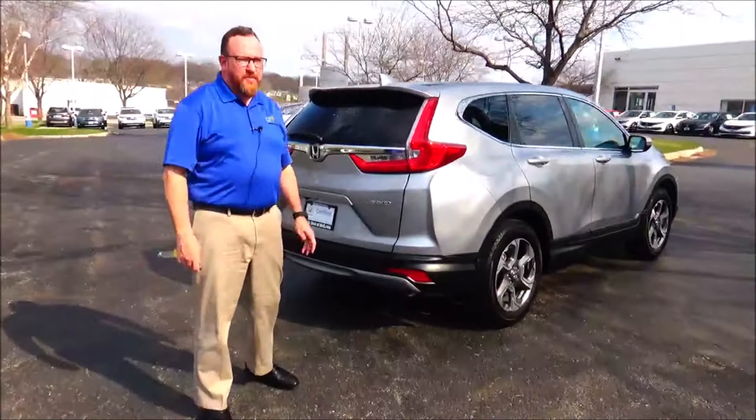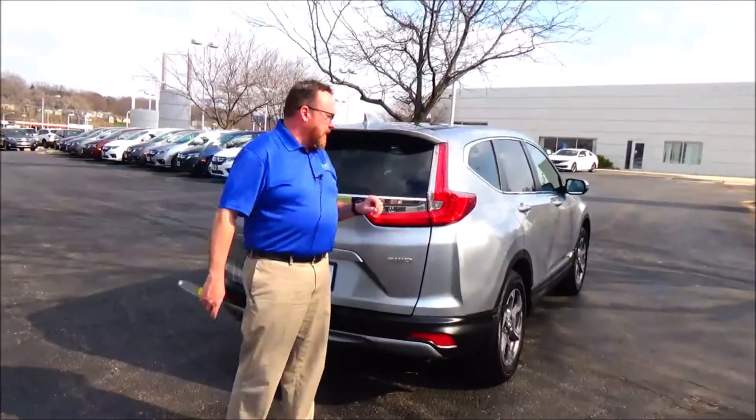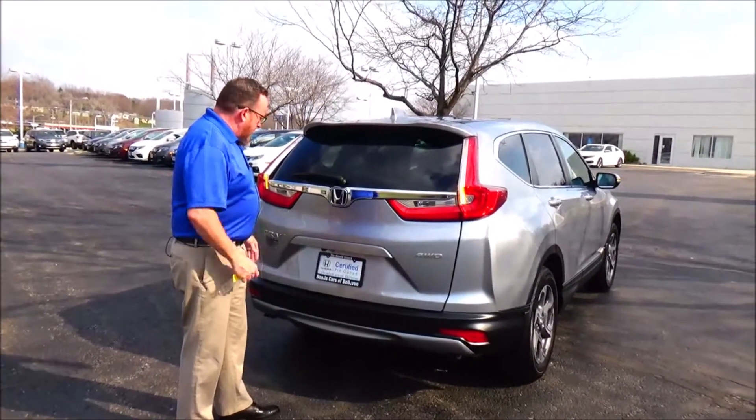This car has passed mechanical inspections and is being sold as a certified car, so you get the remainder of the four-year, 48,000-mile bumper-to-bumper warranty and seven-year, 100,000-mile powertrain warranty. It also features a high-mount brake light, rear window defrost and wiper, and power rear tailgate.